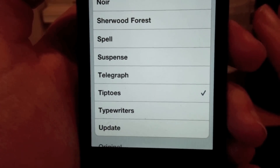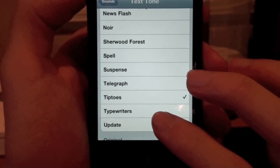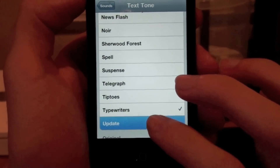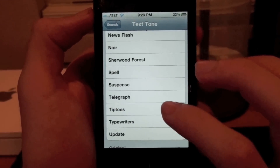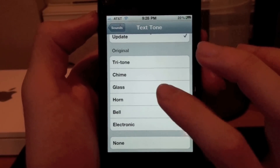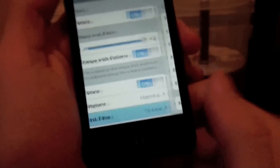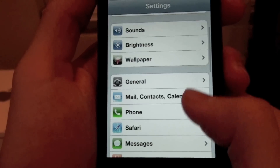Continuing the tones: Suspense, Telegraph, Trip, and Update. I don't like those sounds at all — the original ones are much better, especially the one we're all familiar with. So those were the new text sounds; not really a big fan of those.